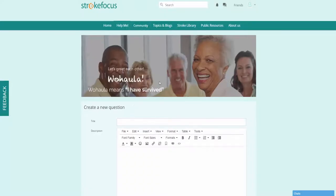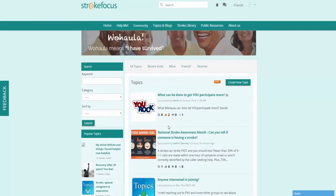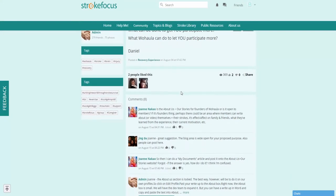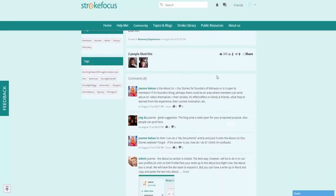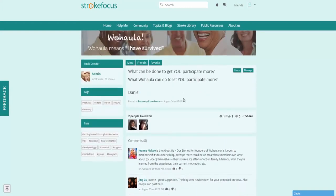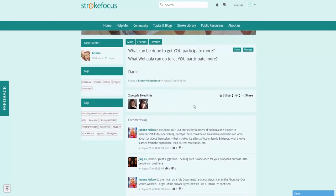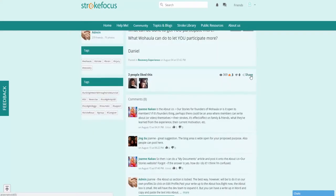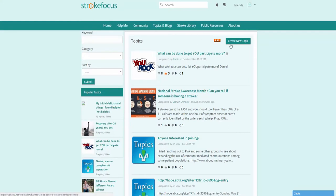Next we're going to look at Topics and Blogs. Under Topics and Blogs, first we'll look at different topics. There are various topics to browse through and all content on the site is user driven, so you'll see comments on each article or page. You can leave comments, click the favor button on pages you really like, like the content, or share it with friends. You can also create a new topic easily.